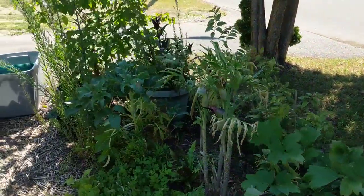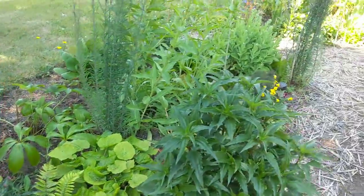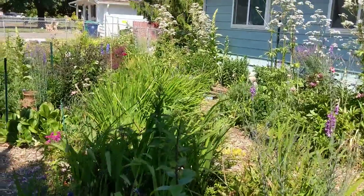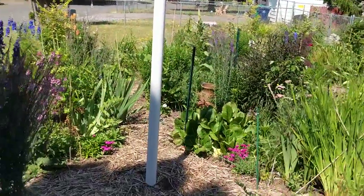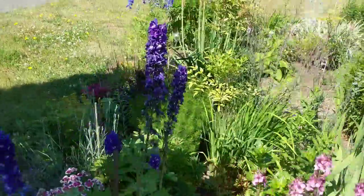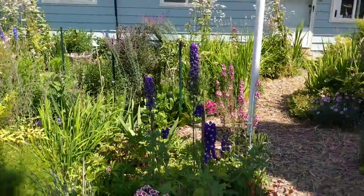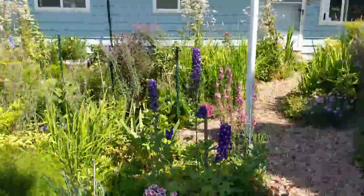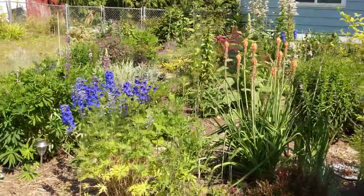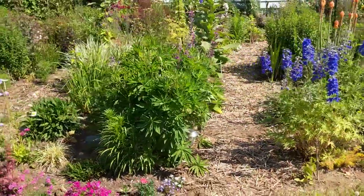Let's try to go slower because if you pan too quickly it's kind of blurry. Here is kind of the front area — you can see from this end. I've realized that to me this is the back and I was kind of treating it like that, and then it dawned on me that's actually what everybody driving by sees. So I need to fix that up a little bit.